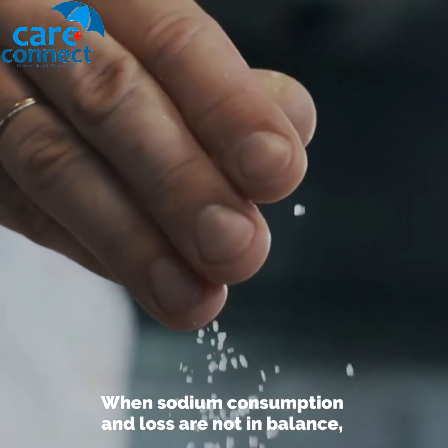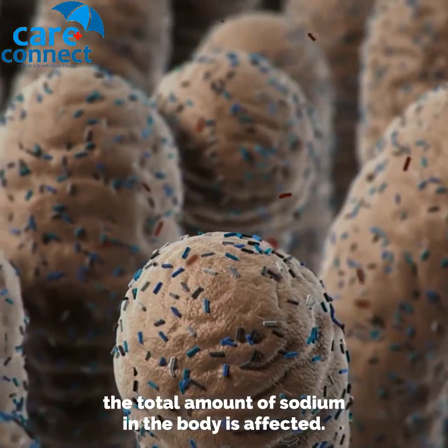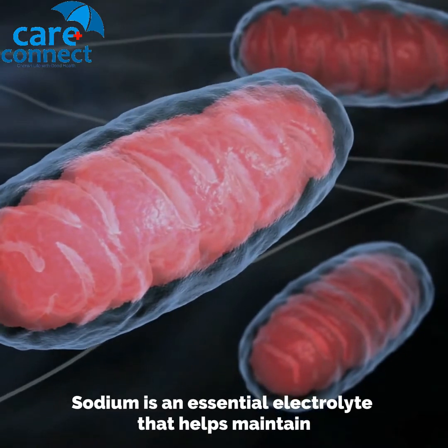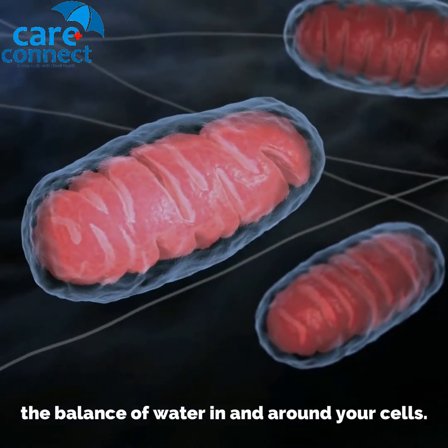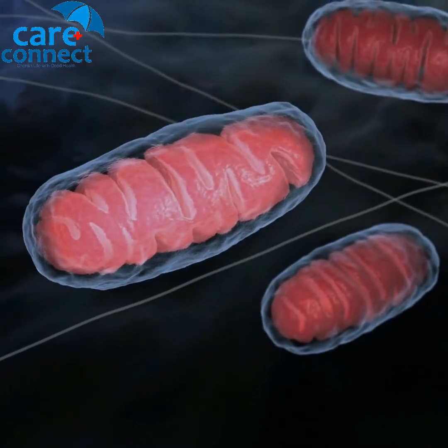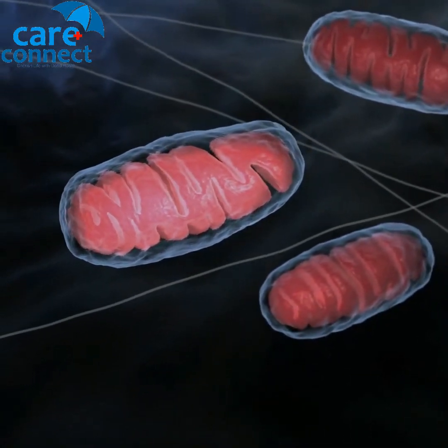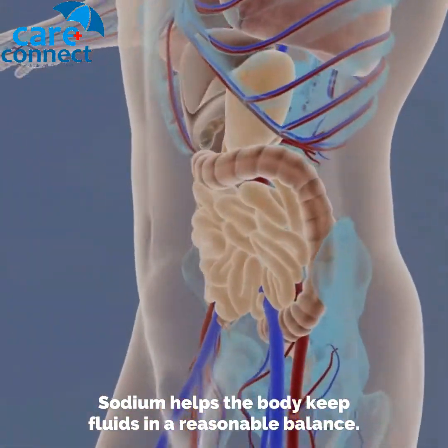When sodium consumption and loss are not in balance, the total amount of sodium in the body is affected. Sodium is an essential electrolyte that helps maintain the balance of water in and around your cells, and helps the body keep fluids in a reasonable balance.